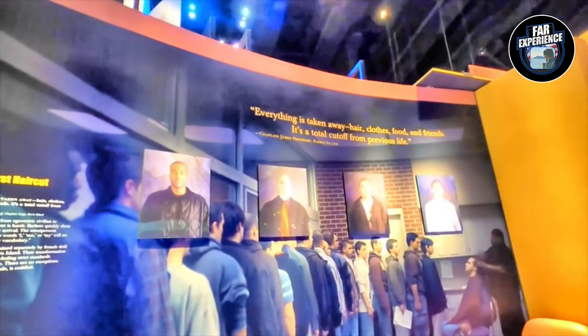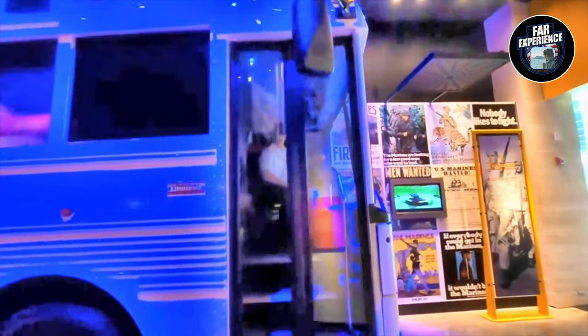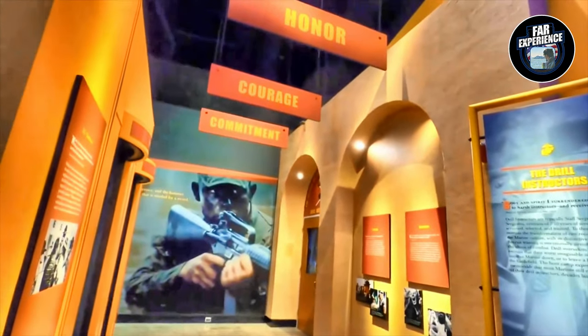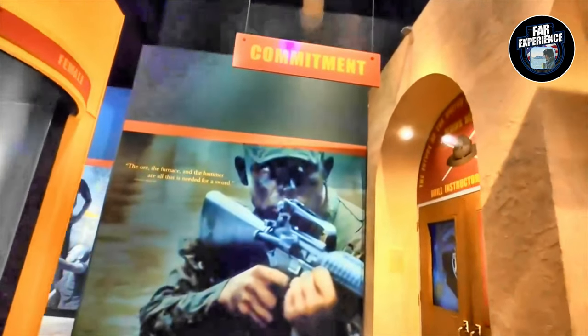One of the best highlights is the Making Marines exhibit, which gives visitors a glimpse of the rigorous training that prepares recruits for service. You'll also want to check out the Battle of Peleliu exhibit, which features life-size artifacts that tell the story of this pivotal moment in World War II.